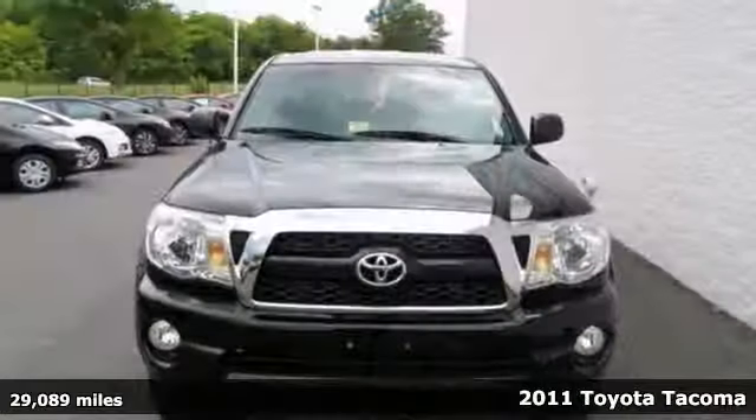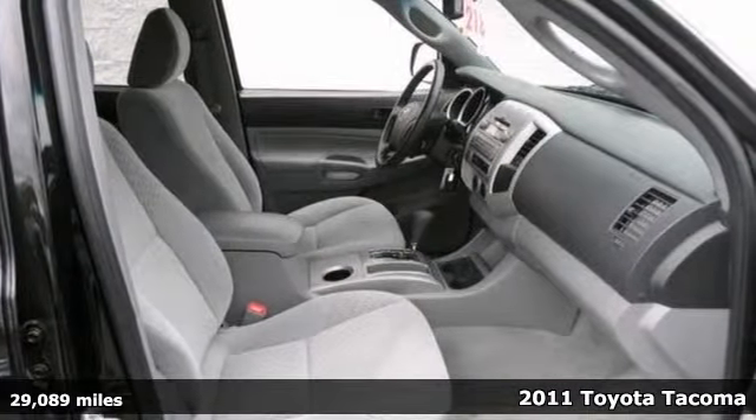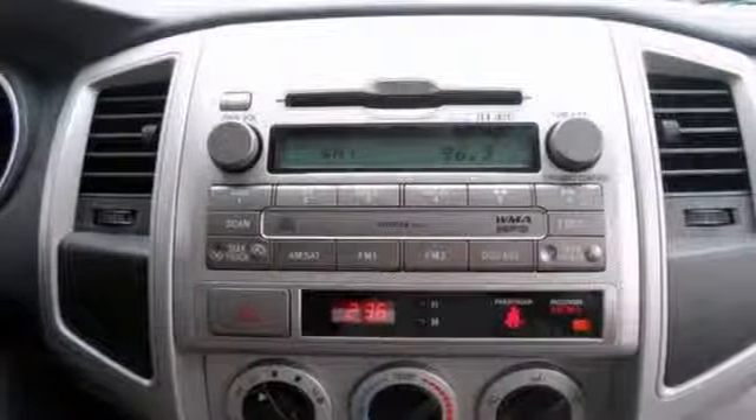If you've been aching for just the right 2011 Toyota Tacoma Prerunner, then stop your search right here. This is the ultimate high-reliability truck that is sure to provide you with tens of thousands of miles of trouble-free use.